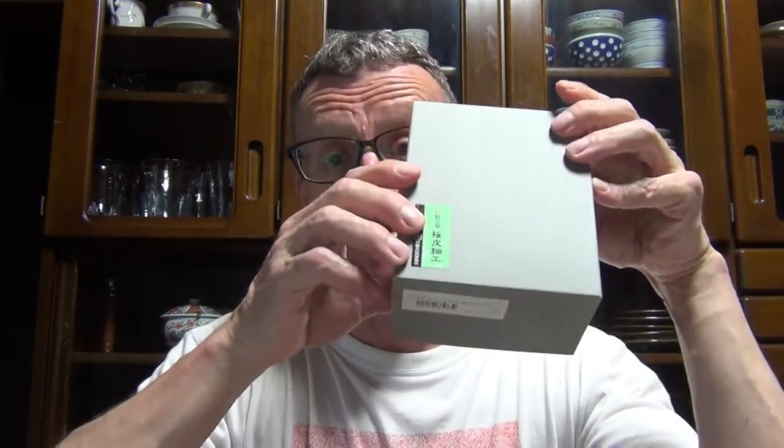Hi, greetings from Kyushu Island, Japan. I'm making this video today because I went shopping yesterday — I'm going to the UK in about a week's time, so I wanted to get a souvenir for my brother, so I bought this.